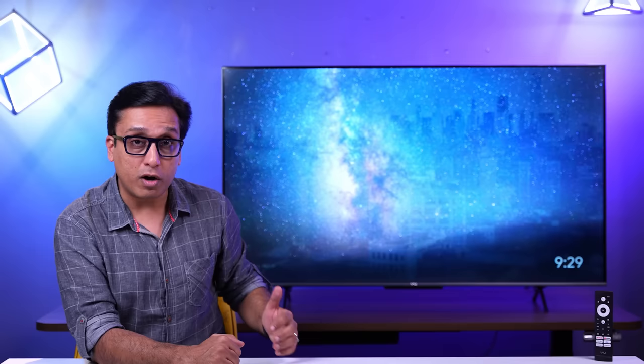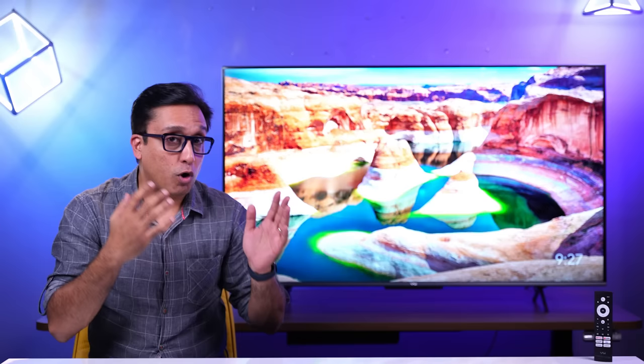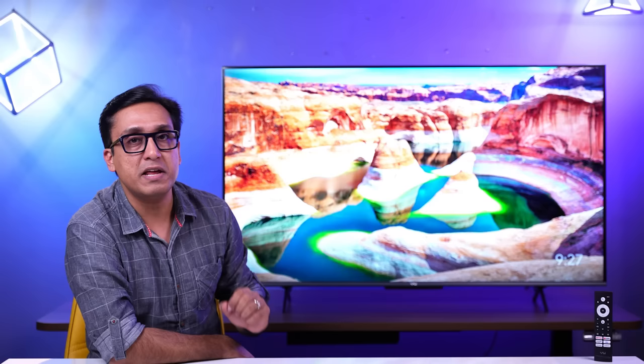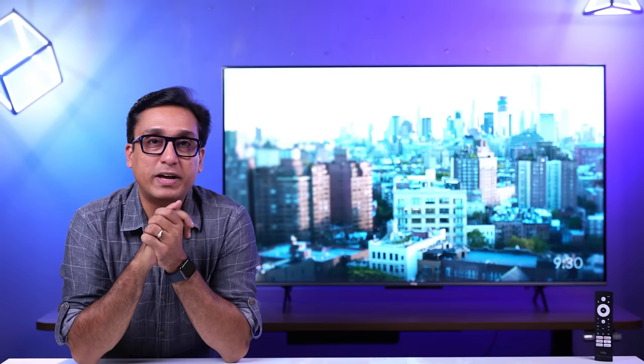Dolby Vision content, however, is very good. Dolby Vision IQ works very well — whether the brightness of the room is low or high, it adjusts accordingly and the picture quality is better. This TV does a brilliant job showing Dolby Vision content. Dolby Vision 4K content on this TV was superb, with no issues whatsoever.